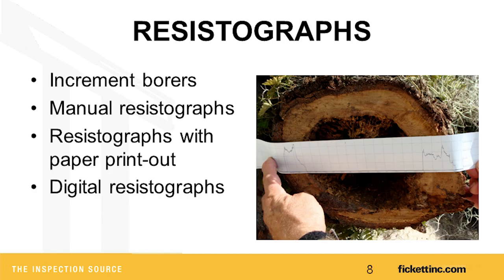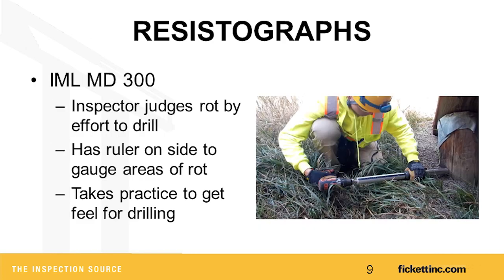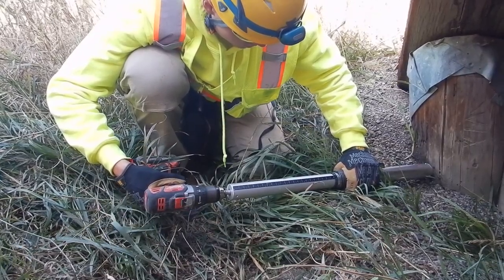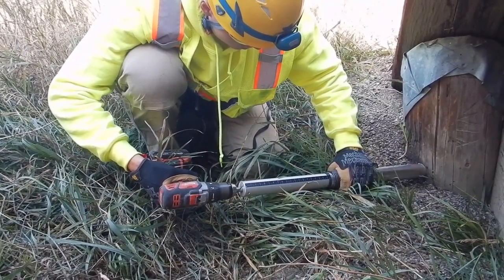Prior to 2019, incremental borers were used — they take a quarter inch diameter section out of a timber pile so you can physically see the decay. Since then, things have moved to manual resistographs, and now we've been using digital resistographs. To collect bulk data, we use the IML MD300. There are other resistograph companies, but we've used IML.